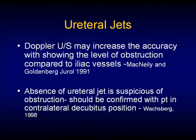Two very famous urologists wrote about Doppler ultrasound — Drs. McNeely and Goldenberg — in 1991. It showed that looking at ureteral jets may increase the accuracy showing the level of obstruction compared to the iliac vessels. Basically, an absence of a ureteral jet on one side in a pregnant patient is significantly suspicious of obstruction and should be confirmed with changing the position of the patient.